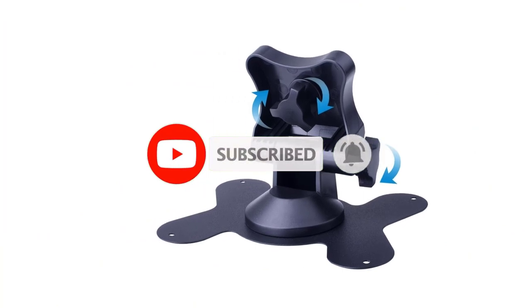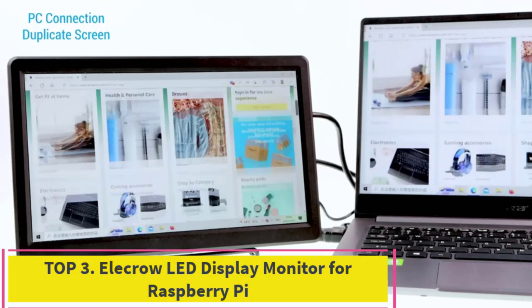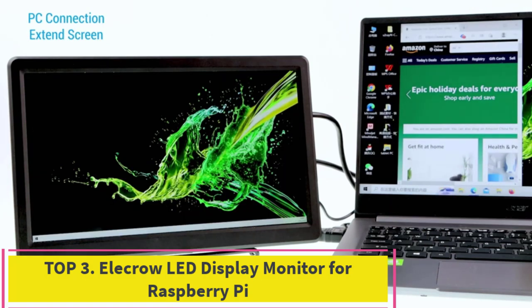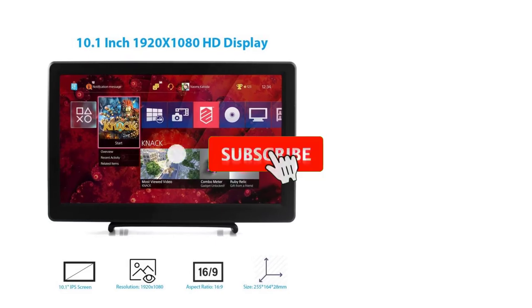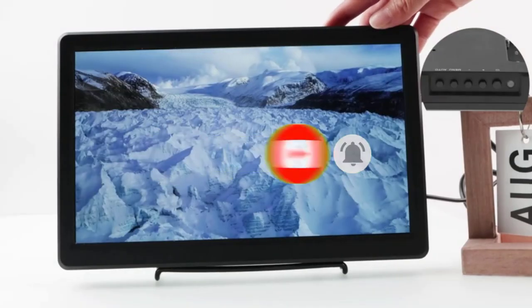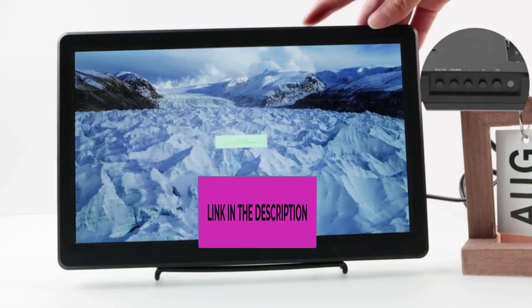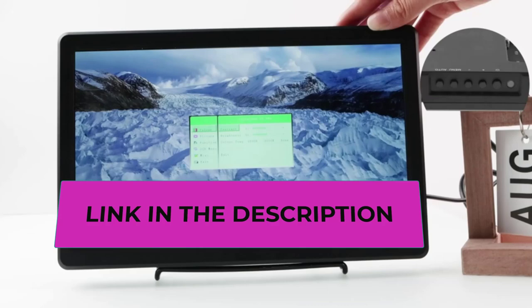Top three: the Elicro LED display monitor for Raspberry Pi. Next on our list is one large 10.1-inch LED display — the Elicro HDMI-supported LED display monitor. It supports all the old and new Raspberry Pi models like the Pi 4, 3, 2, B, and B Plus models.